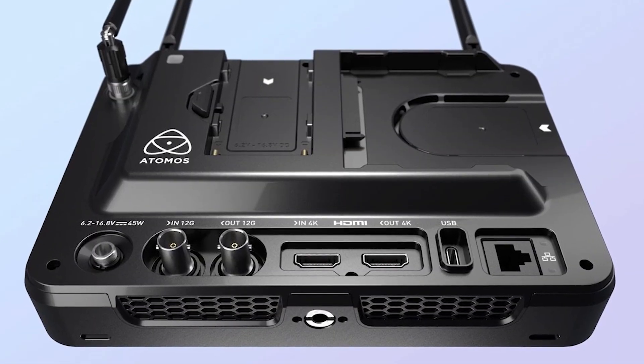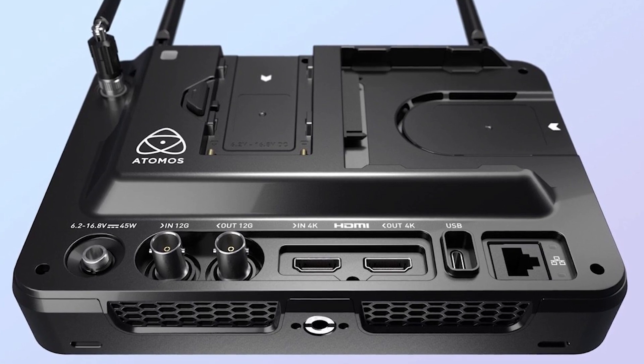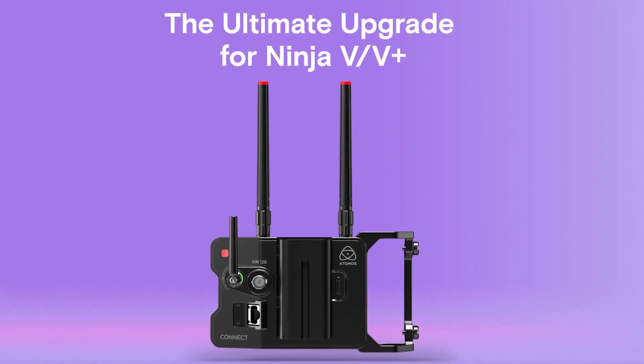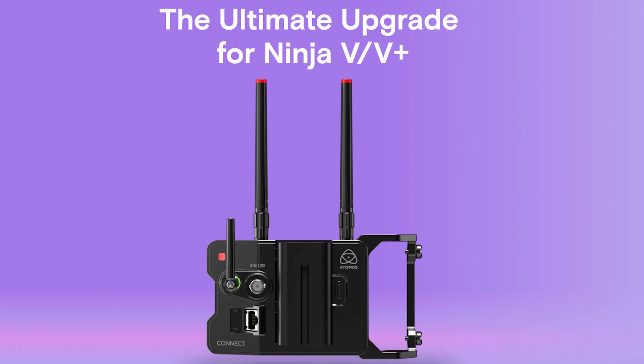It's actually even simpler than a hardware add-on. On the Shogun Connect, all the connectivity is already built in, so it's a firmware and software upgrade — a paid upgrade at $99, but no additional hardware is needed. Similarly for the Ninja, if you already have the cost-effective Connect module on the back, it becomes connected with no other hardware required. You simply activate it with a one-off activation fee and you're good to go.